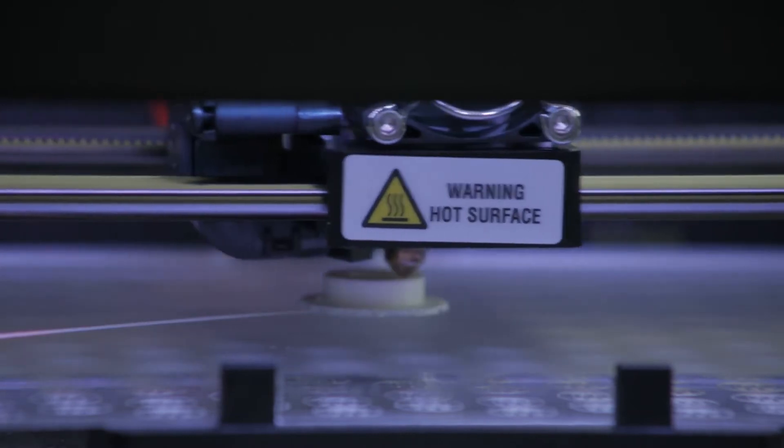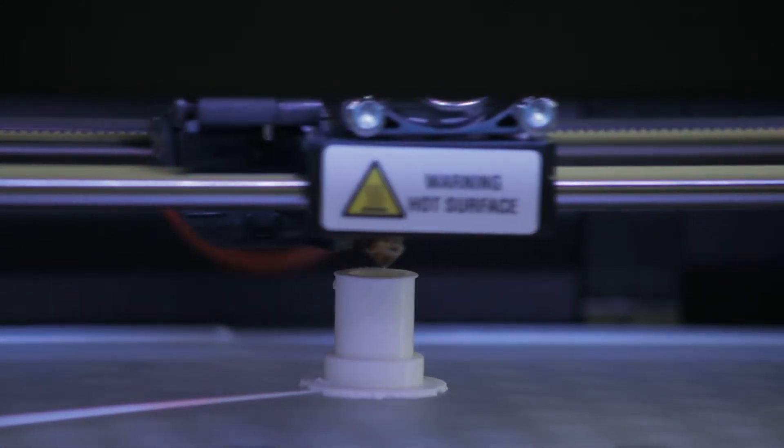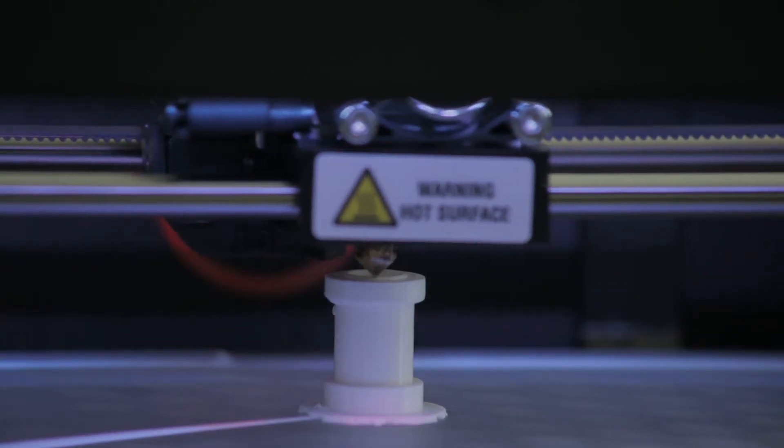Using a 3D printer, newly designed parts can be printed in advance, yielding first impressions and results even before the first prototype of the item is created.